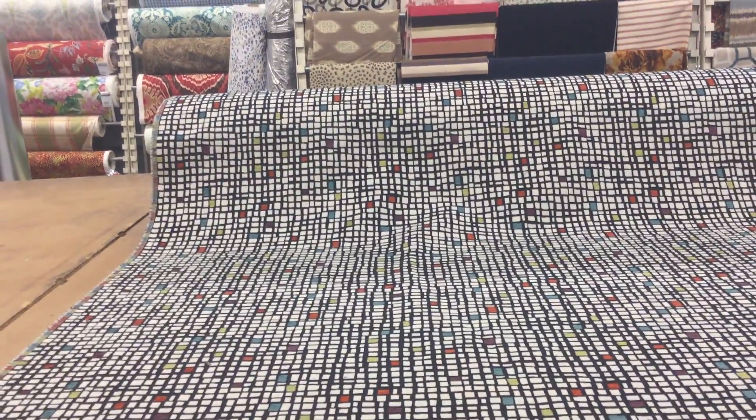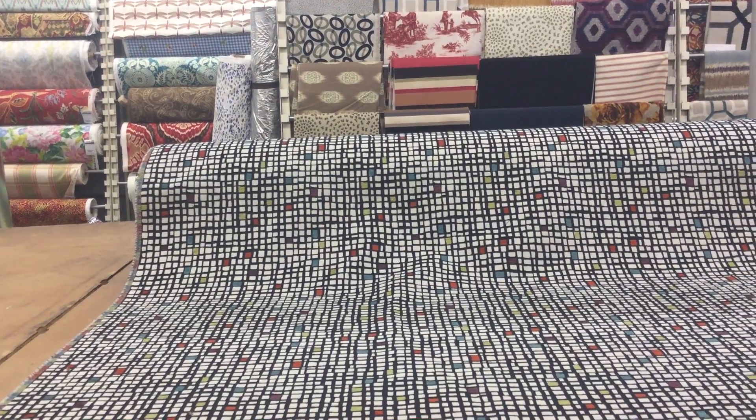This 54-inch wide tightly woven upholstery fabric is durable enough for use in an office environment or high-traffic upholstery, but has kind of a fun, whimsical, modern feel for a home. This is a good proper representation of the color.